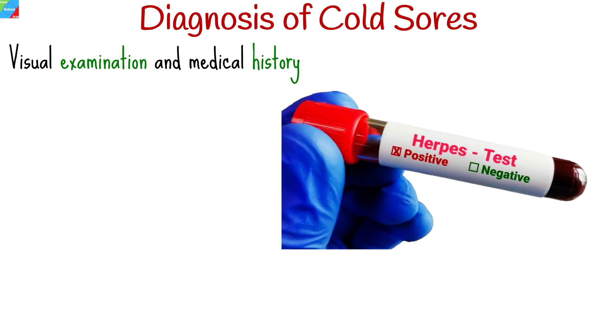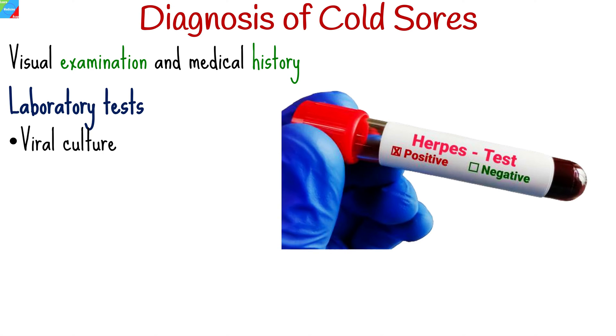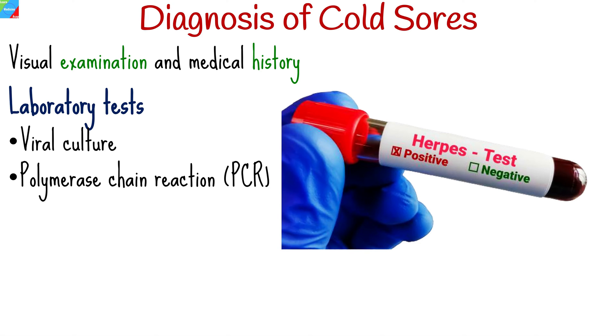Diagnosing cold sores is usually based on visual examination and medical history. In some cases, healthcare providers may perform laboratory tests, such as viral culture or polymerase chain reaction tests, to confirm the presence of the herpes virus. These tests are often reserved for cases where the diagnosis is unclear or when the individual experiences severe or recurrent outbreaks.